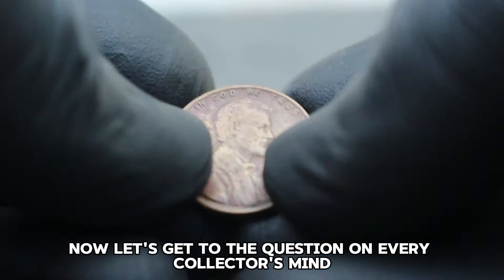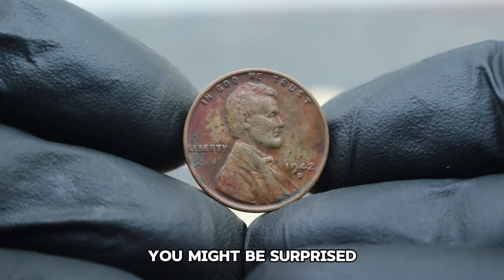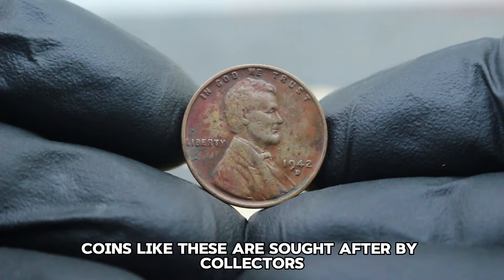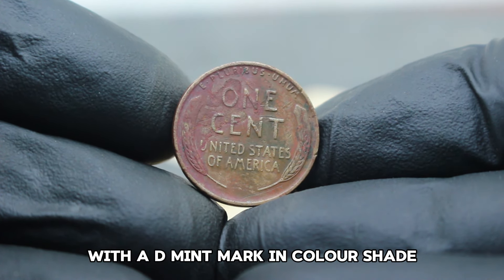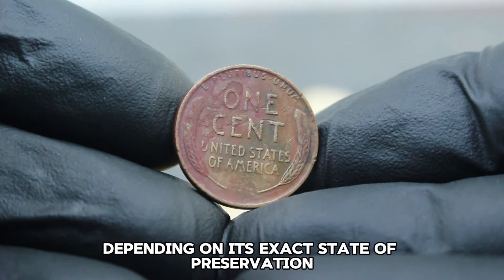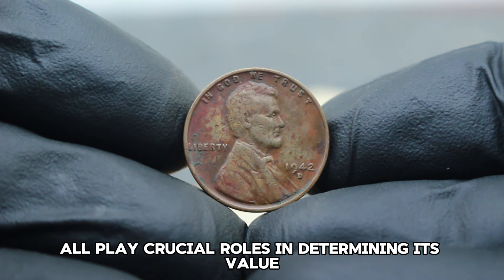What is the value of this 1942 D mint mark wheat penny in color shade dirty condition? Despite its wear and discoloration, coins like these are sought after by collectors who appreciate their uniqueness and historical significance. In today's collector market, a 1942 D mint mark wheat penny in color shade dirty condition can fetch anywhere between $124,000, depending on its exact state of preservation and the demand at the time of sale. Factors such as rarity, mint marks, and condition all play crucial roles in determining its value.